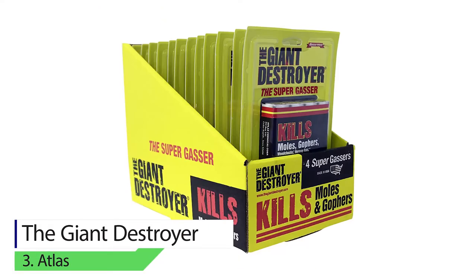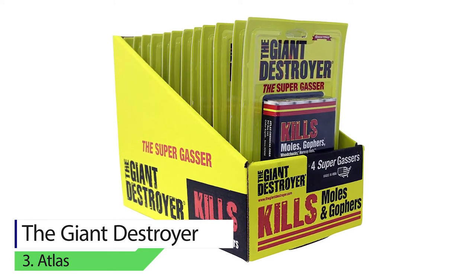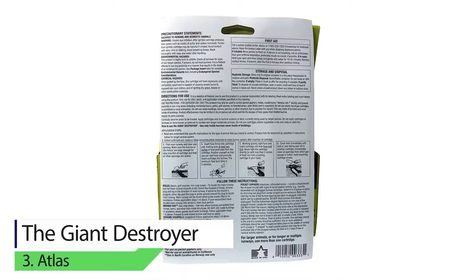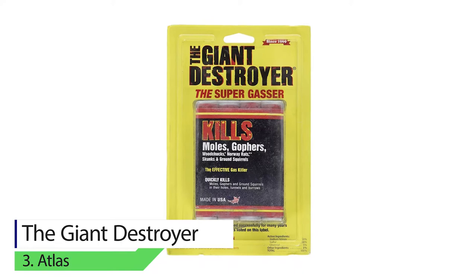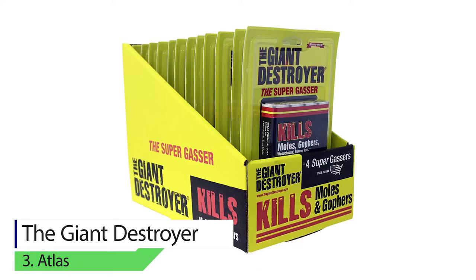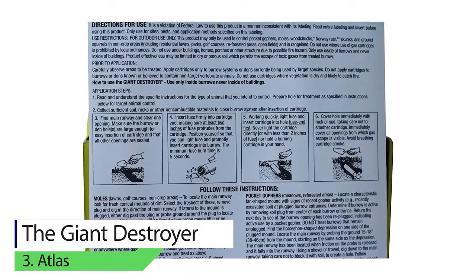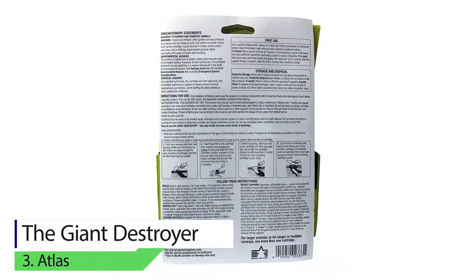Giant Destroyer. This is an effective rodent killer that kills ground squirrels, skunks, Norway rats, woodchucks, gophers, and moles. The effective gasser works by producing smoke bombs along with gas when it bursts in burrows, holes, and tunnels. The active ingredients in the Giant Destroyer gas killer are sulfur, charcoal, and sodium nitrate. The smoke fills the shaft and produces carbon dioxide and carbon monoxide, which causes the rodent to suffocate immediately.